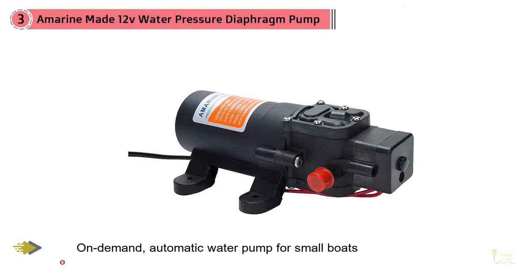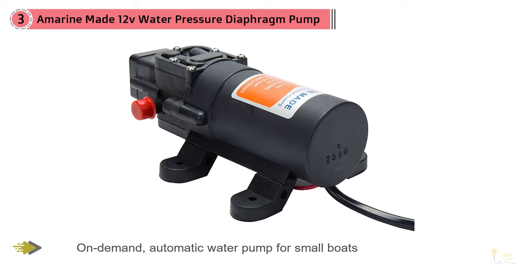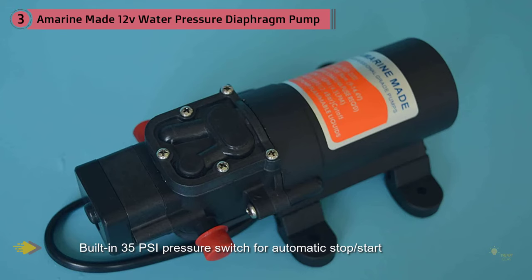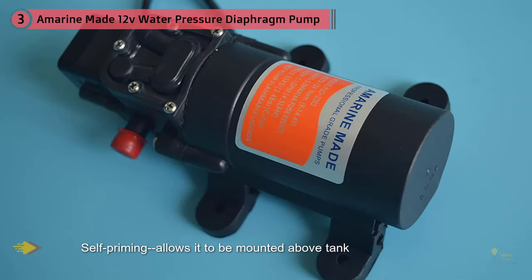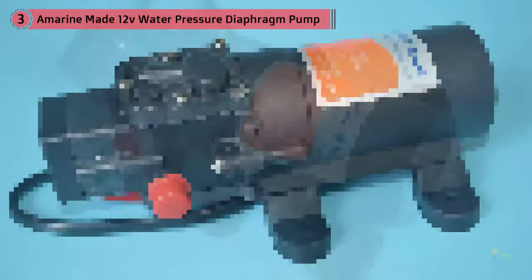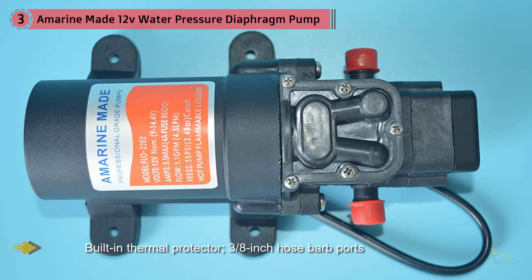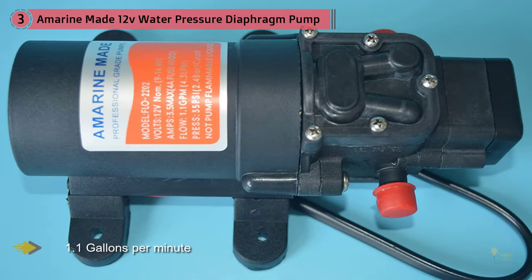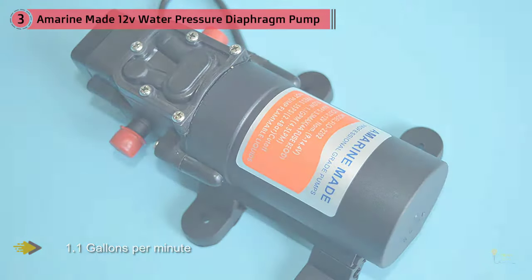Equipped with some of the finest features you'll see, the Amarine-made 12-volt water pressure diaphragm pump is a product any RV owner would be lucky to own. This model has a silent noise operation level — it's whisper quiet, with a noise-absorbing mount that takes care of any sounds when it's in use. The noise level is further reduced given its low draw. This model has a 1.1 gallon per minute and a 35 PSI rating, which might seem a little low, but it has proven to still provide excellent water flow based on customer reviews.